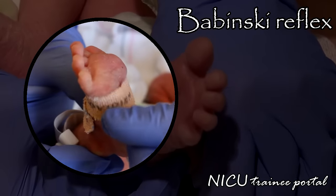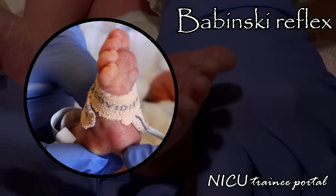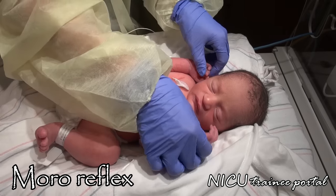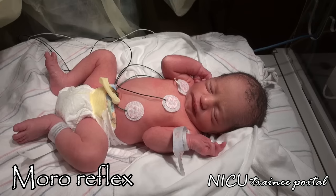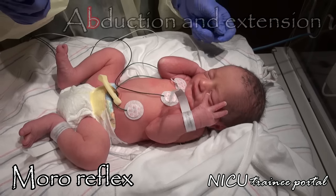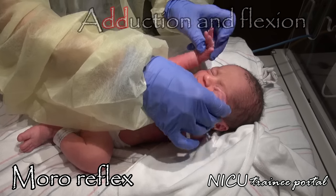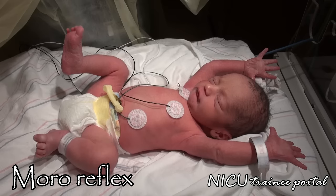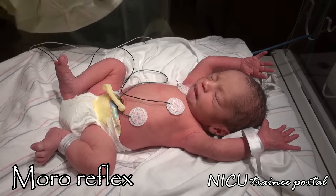Remember that although this is a normal finding in an infant, this sign would be considered abnormal in an adult and reflective of an upper motor neuron lesion. The Moro reflex is elicited by a sudden drop of the head in relation to the body, resulting in symmetrical abduction and extension of the arms, followed by symmetrical adduction and flexion of the extremities. This appears from 32 weeks gestation and is still not yet well demonstrated by our patient.